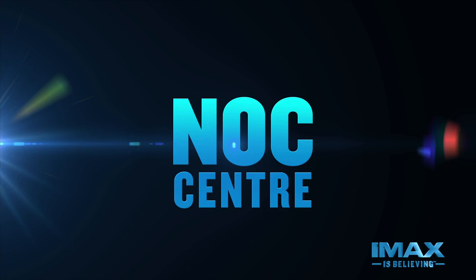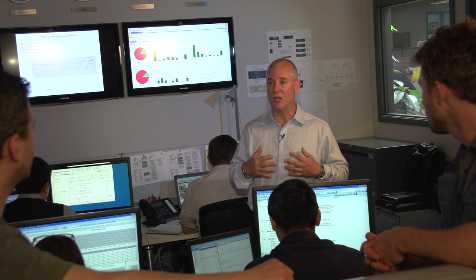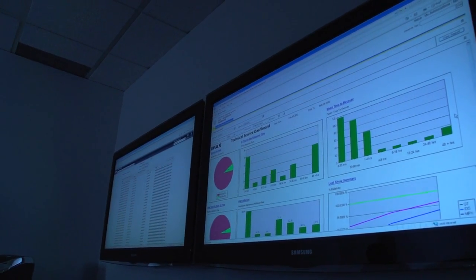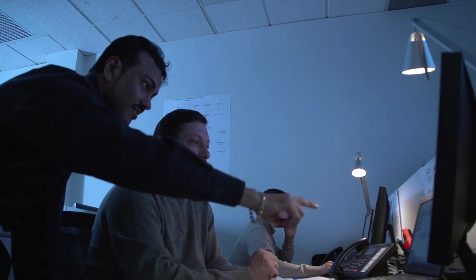One of the most important things for IMAX is our brand, and our brand clearly stands for quality of presentation. With hundreds of theaters around the world, we've got to find a way to ensure that they all look and sound the same day in and day out and that they don't fail. This is our Knox Center where we control all of this. We monitor every single digital system, every show of every system, 24 hours a day, 365 days a year.